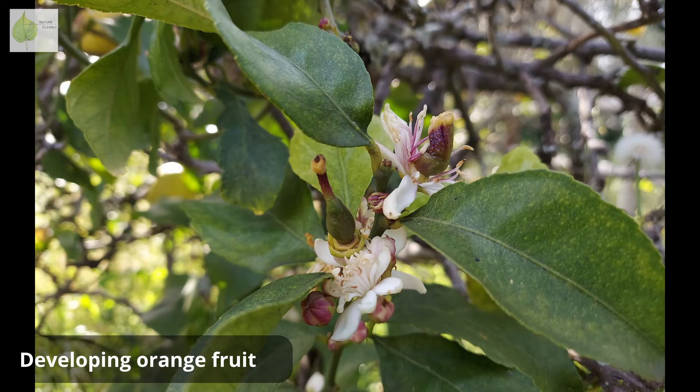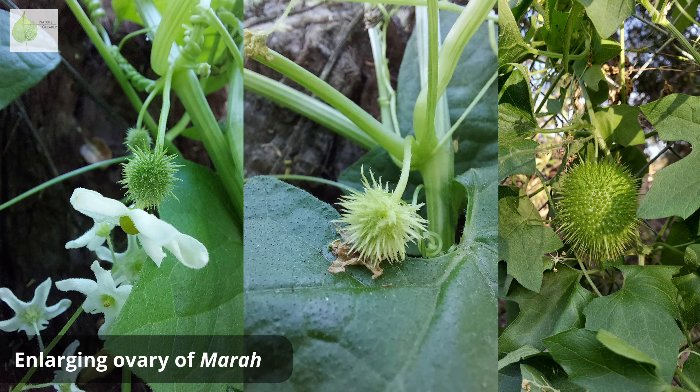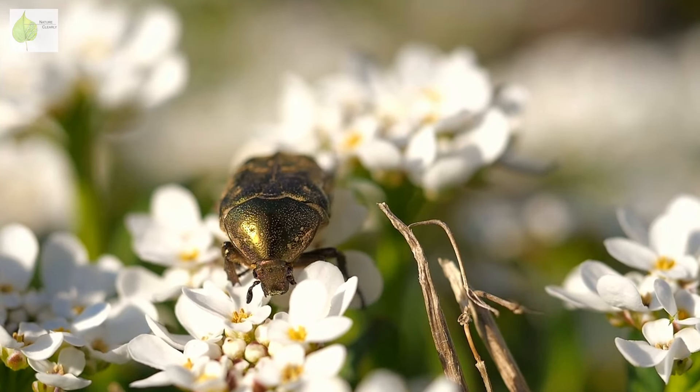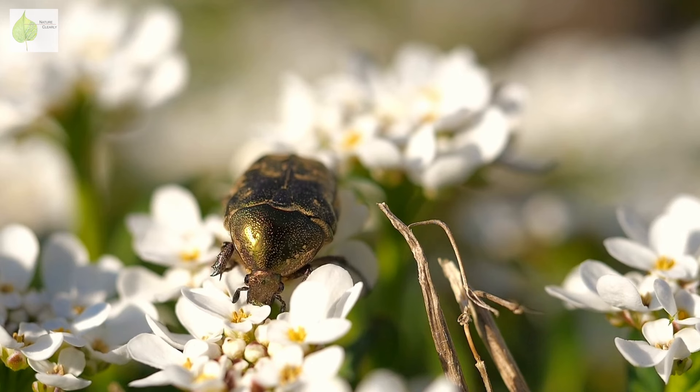The fertilized ovule develops into a seed and the ovary around it becomes a fruit. You can see this as the ovary enlarges and eventually grows to its full size and ripens into a mature fruit. So as you can see, flowers absolutely need to get pollinated to be able to reproduce.